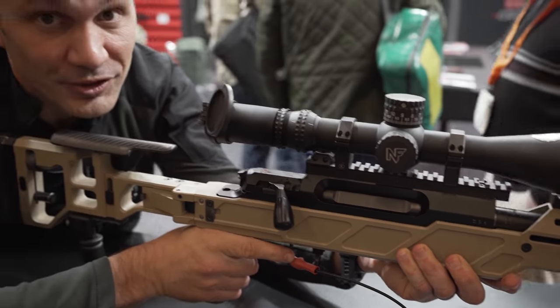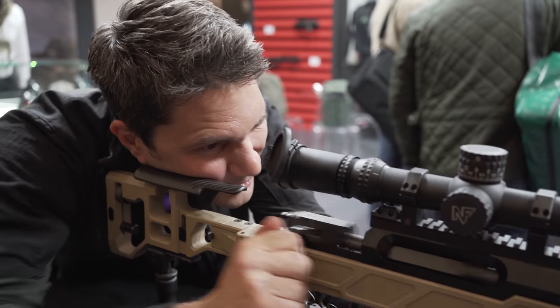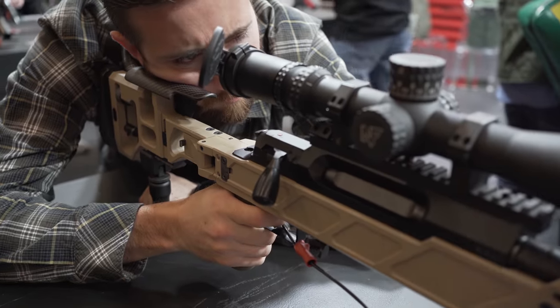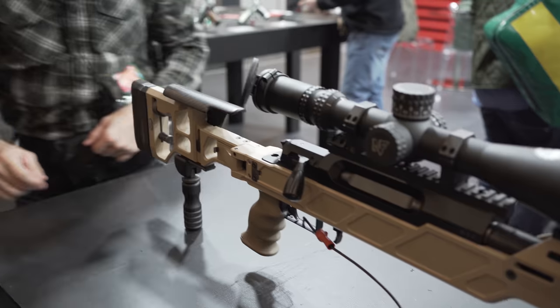You seriously have to feel the trigger on this thing — it's freaking incredible. Wow. Is that not crazy? It's pretty crazy.